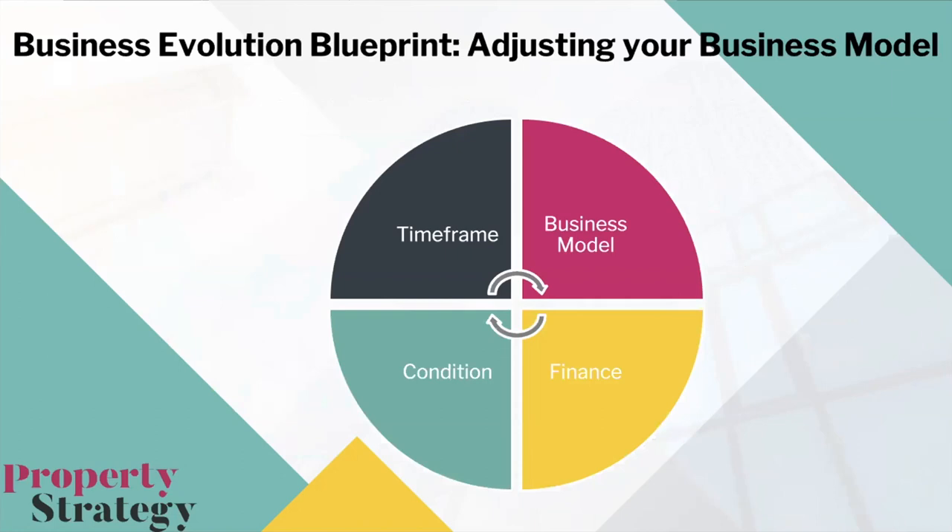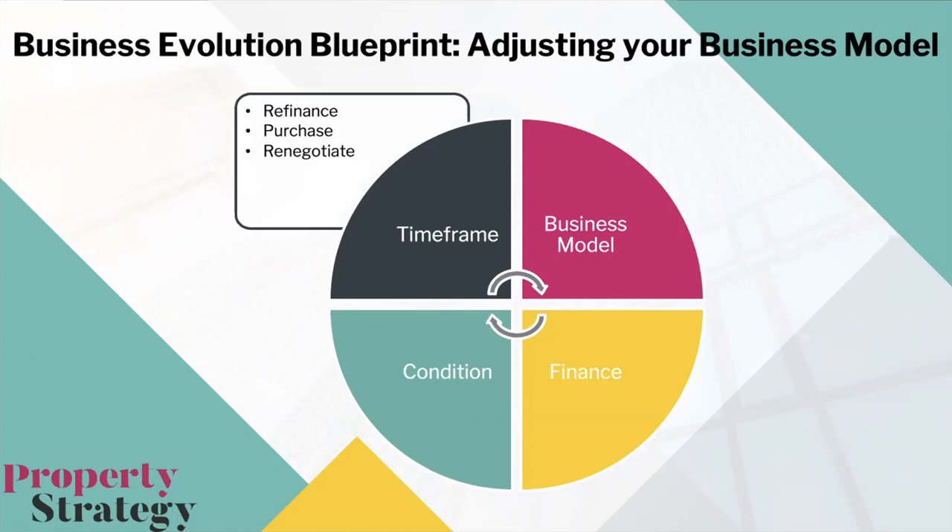Now the Business Evolution Blueprint — adjusting your business model. There are four key areas to help you pivot: timeframe, business model, finance, and condition of properties. On timeframe: can you amend the refinance timeframe? If you normally buy-refurbish-refinance within six to nine months, could you adjust the deal so you're refinancing in 18 months or two years or even longer? Also consider the timeframe to purchase — you may have deals agreed at pre-corona prices in the pipeline, and you could explore creative options like lease options with vendors willing to wait.